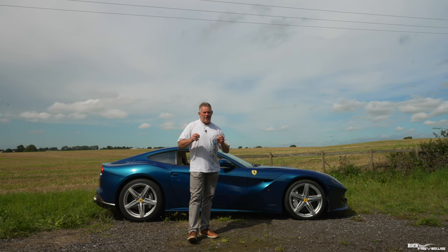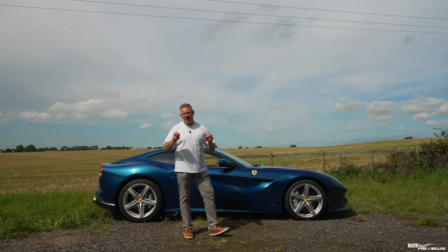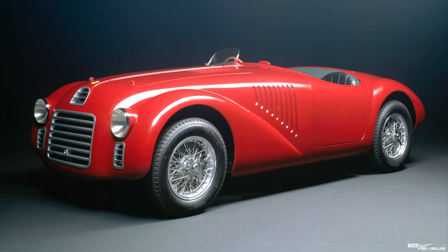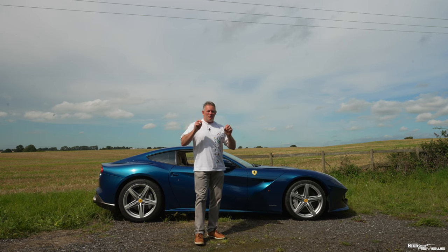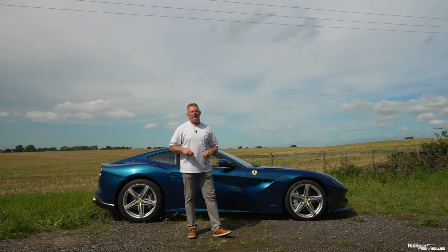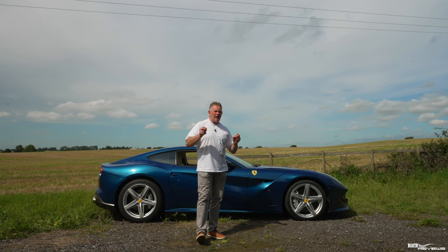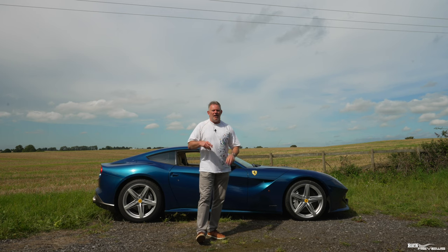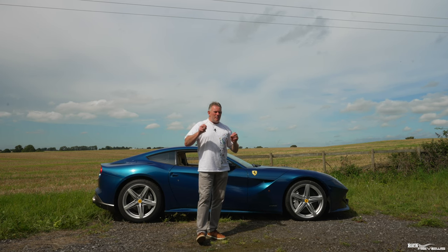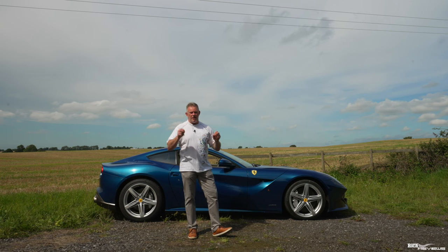The first car that Ferrari ever developed had a V12 engine in it. The first V12 powered car was the 125 S, which had 118 brake horsepower and a maximum speed of 130 miles per hour. Incredibly, that was released in 1947, making it the first Ferrari production car.